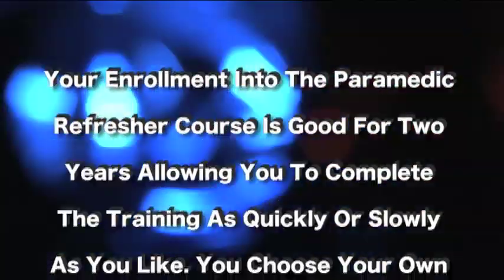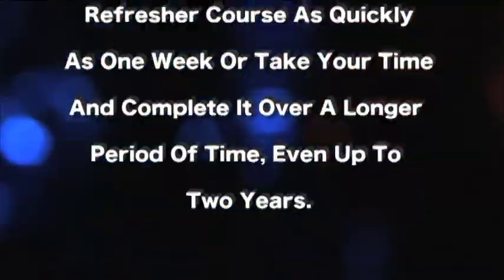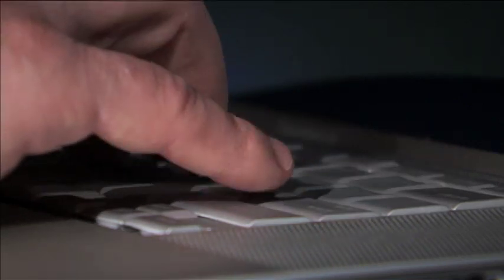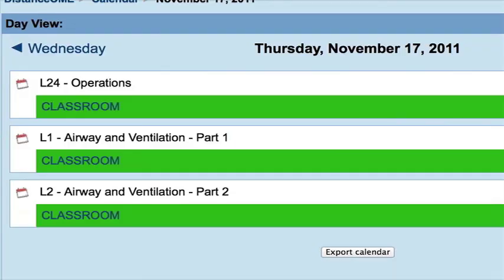Your enrollment into the paramedic refresher course is good for two years, allowing you to complete the training as quickly or as slowly as you like. You choose your own pace. You can complete the refresher course as quickly as one week or take your time over a longer period, even up to two years. The 48-hour paramedic refresher course is broken down into 24 easy-to-digest two-hour modules, listed on the calendar as L1 through L24 — L stands for Lecture. These modules cover all the core and flexible course requirements.